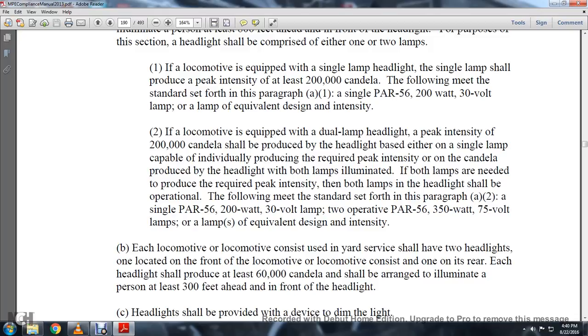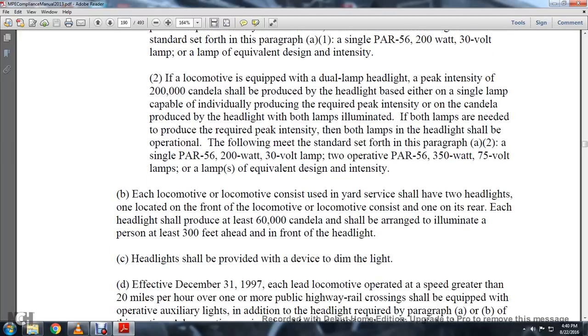The following meets the standard set forth in paragraph A2: a 200 watt, 30 volt lamp; two operative parts of 350 volt, 75 volt lamps; or lamps equivalent in designed intensity.